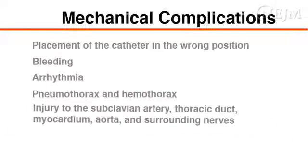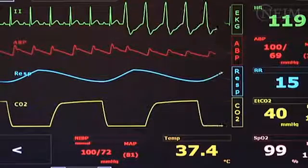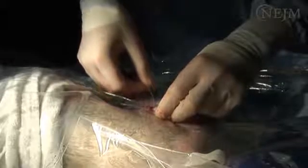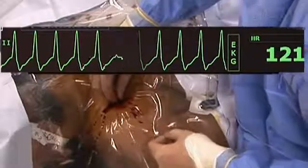Cannulation of the subclavian vein is an invasive procedure that can result in infection, air embolism, or death. Mechanical complications include malposition of the catheter, bleeding, arrhythmia, pneumothorax, hemothorax, and injury to the subclavian artery, thoracic duct, myocardium, aorta, or surrounding nerves. Mechanical irritation of the heart by the guide wire may cause atrial or ventricular dysrhythmias or bundle branch block. If an arrhythmia occurs, withdraw the wire back into the subclavian vein. Arrhythmias are usually transient, but if persistent, immediate attention is required.